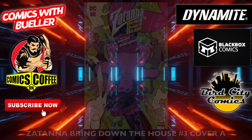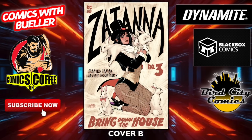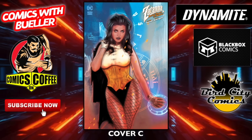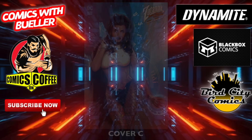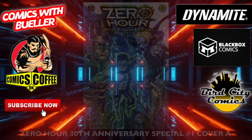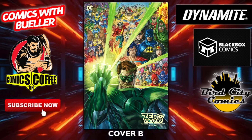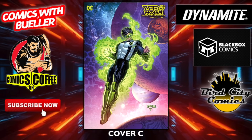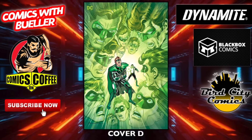Tana: Bring Down the House number three — cover A, cover B. Remember House Party, the original — not the remake at LeBron's house. Cover C. Zero Hour 30th Anniversary Special number one — cover A — a lot of anniversary specials this week. Cover B — cool-looking cover. Cover C. I believe this is the last one for DC. Cover D.